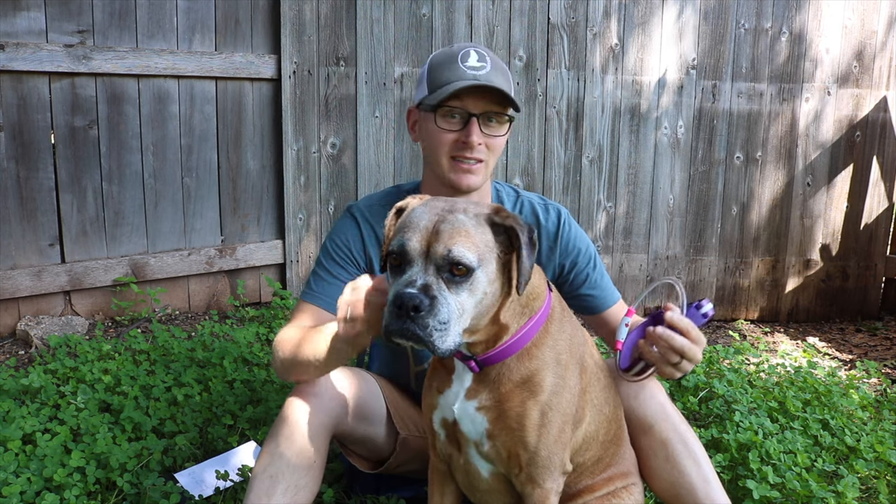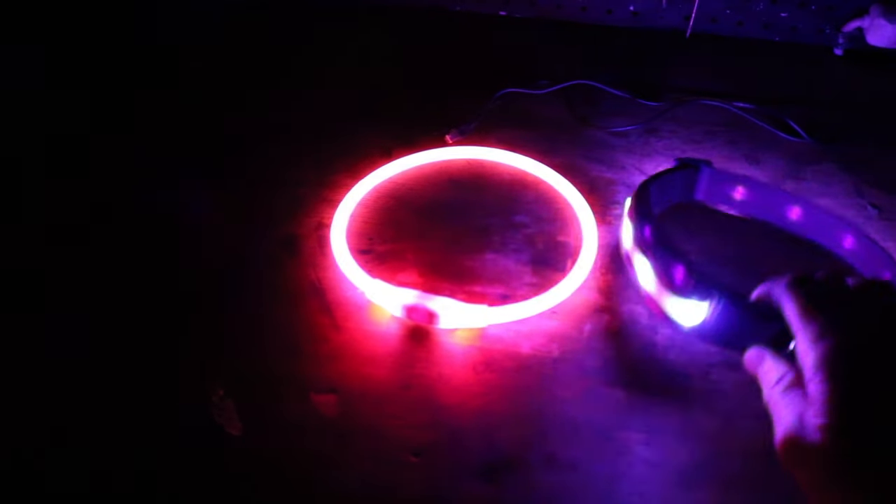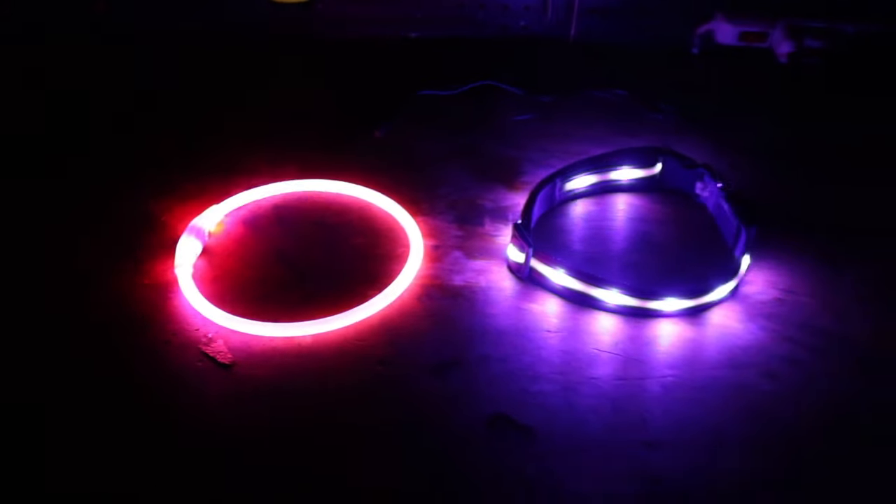Moxie and I go on a lot of walks, and a lot of times it's either getting dark at night or the sun hasn't risen yet and it's dark in the morning. I wanted to get something on her that was a bit more visible. Her collar's got some reflective tags on it, and her harness does too, but I wanted something that was a bit more active instead of passive. So I started looking into some LED collars.